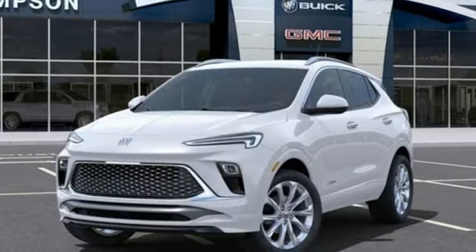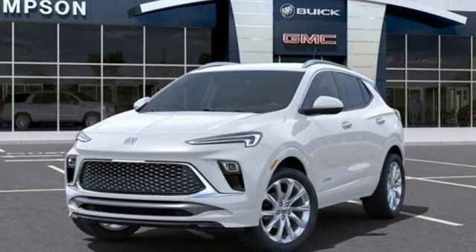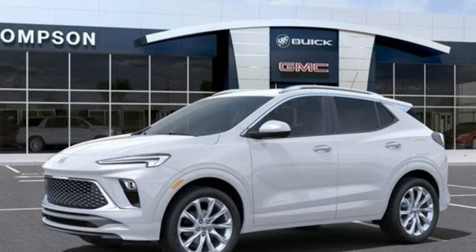Active grille shutters. Memory exterior door mirror settings. And LED low and high beam headlights.